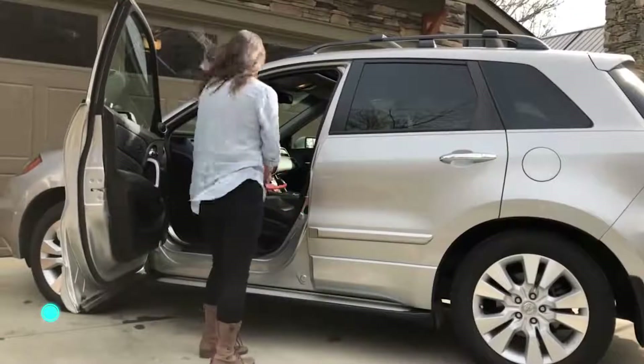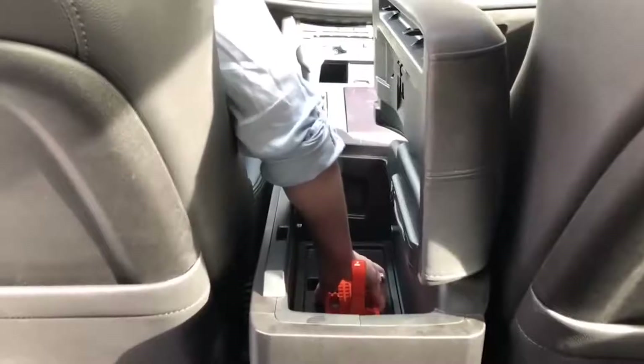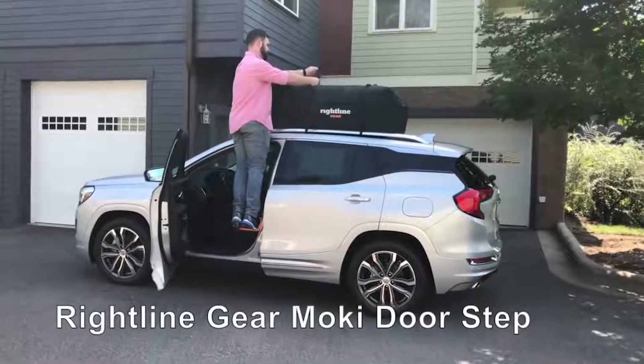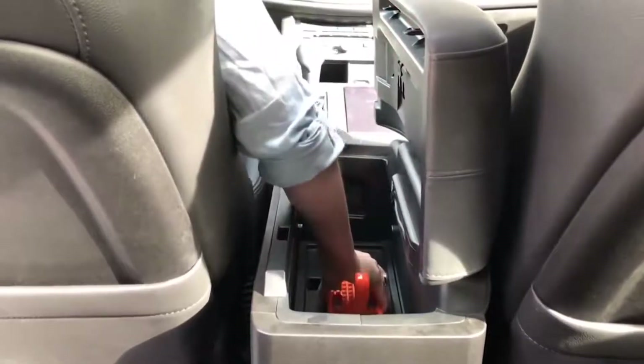Moki: the height of a car can sometimes reach two meters, and even if the car is smaller, it can be difficult for short people to reach the roof rack. Moki is a step that can be installed on the door, either in the back or in the front. When standing on the platform, the person gains more convenient and secure access to the cargo on the roof of the vehicle.